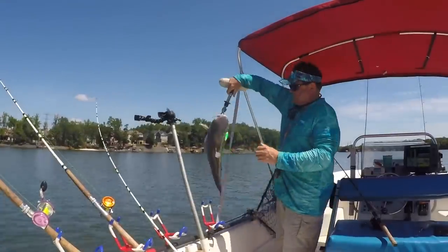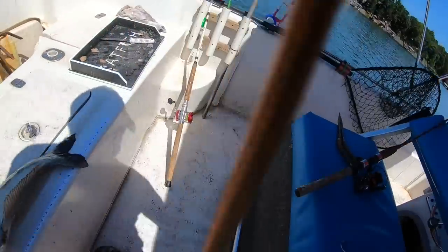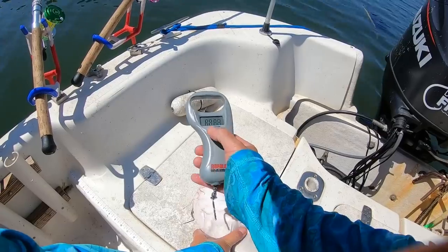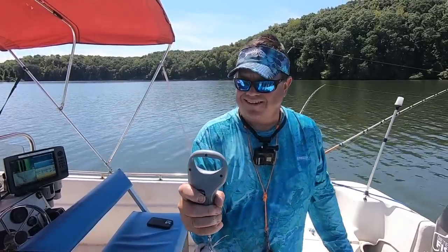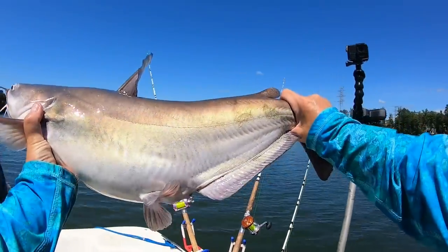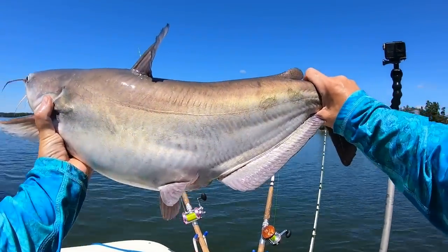Got it. Let's get a length and a weight on him. 28 and a half inches. See what he weighs — 12 pounds. Nice 12-pound fish. Good one. Get him back alive.